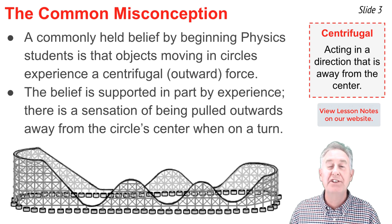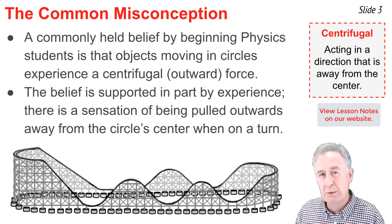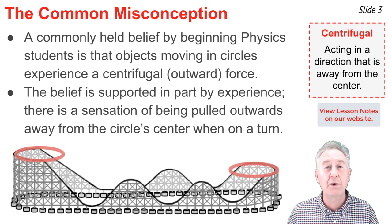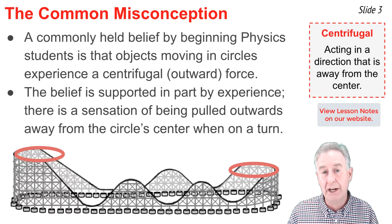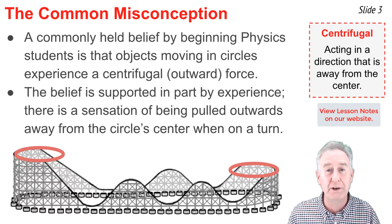Consider the sensations you would have when rounding the various curves on a roller coaster ride. Along the horizontal turns, you would feel your body being pushed towards the outside of the car, away from the center of the circle.